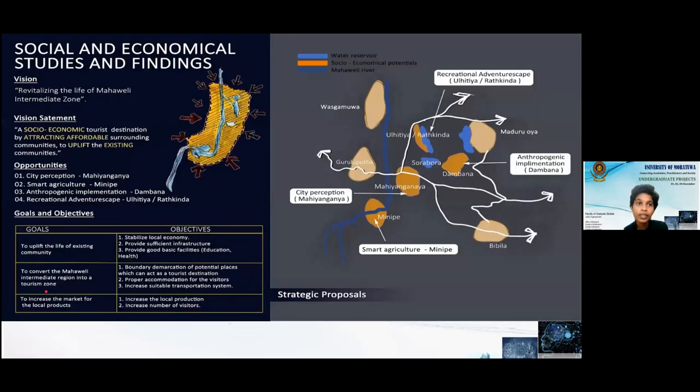Our next group studied the social and economic condition of the Mahavali zone. We came up with a vision of revitalizing the life of the Mahavali Intermediate Zone. We identified four opportunities: city perception for Mahiangana, smart agriculture for Minipay, anthropogenic implementations for Dambana, and recreational adventure scapes for Ulhitiya or Athina areas. Our goals were to uplift the life of the existing community, to convert the Mahavali intermediate region into a tourism zone, and to increase the market for local products.